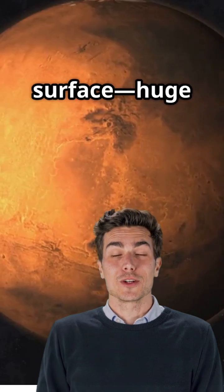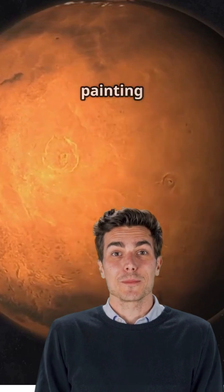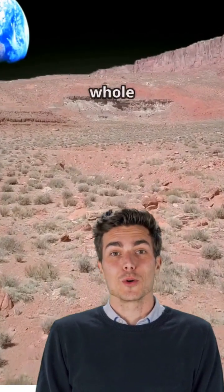But check out the surface — huge volcanoes, wild canyons, and ancient craters mix things up, painting the planet in surprising shades. Even though Mars is only half Earth's size, it has almost as much dry land as our whole planet.